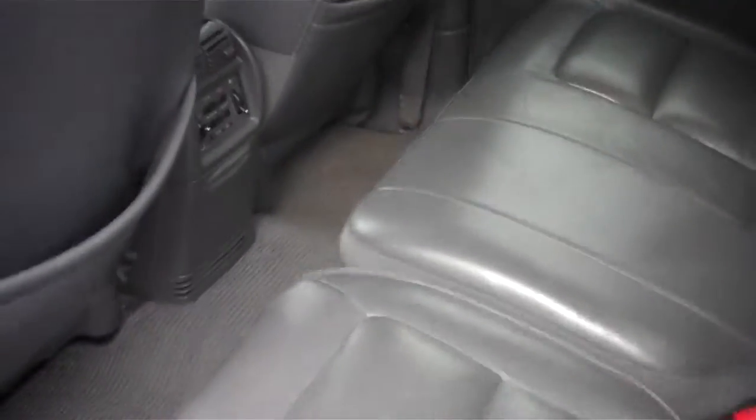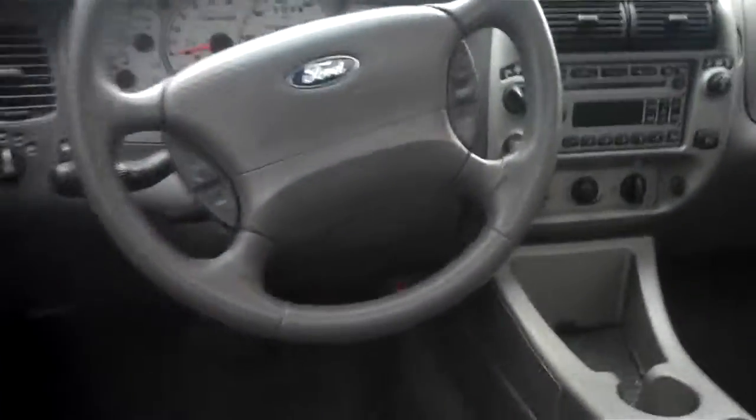Leather seats inside, and you've got the volume controls and the air fan in the back seat.